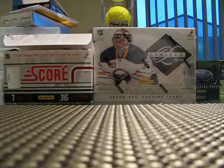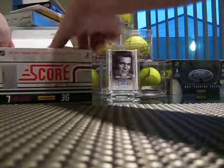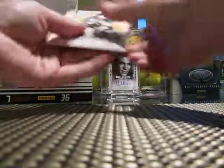Here comes my 11-12 Limited box tonight. Real quick before I do this break, I want to show off the best stuff I got out of this Score box. I think I left the packs on top.